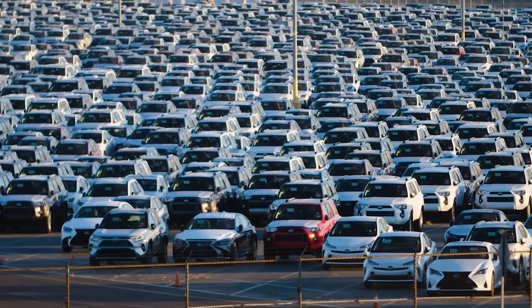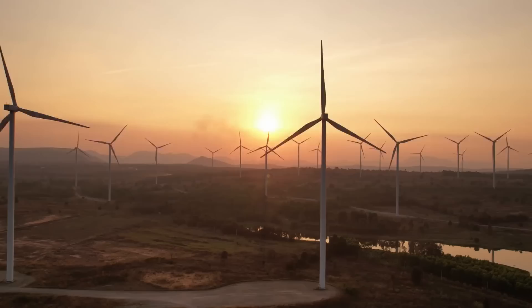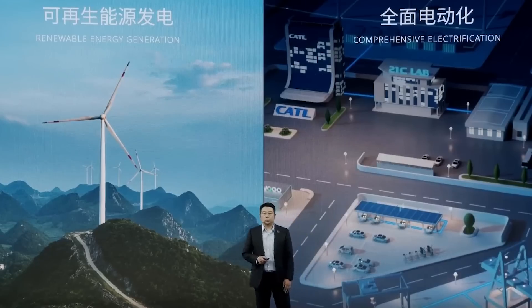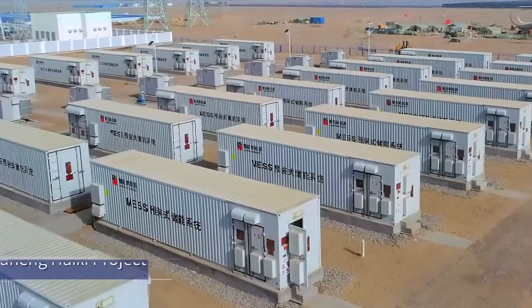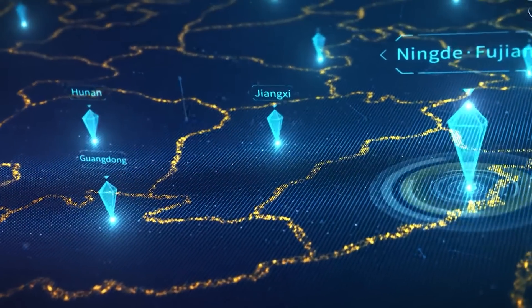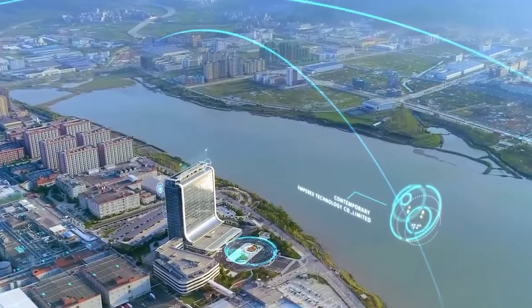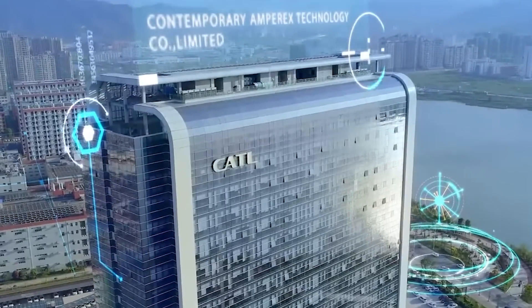These batteries are used in all kinds of vehicles, from electric passenger cars to buses and trucks. And with the rising demand for renewable energy, CATL's energy storage systems are becoming increasingly important for homes and businesses alike. They've also formed partnerships and collaborations with other companies in the EV and energy storage industries, which means they're always looking for new ways to innovate and improve. And now, they've announced one of the most significant battery breakthroughs in recent years: a new condensed battery.